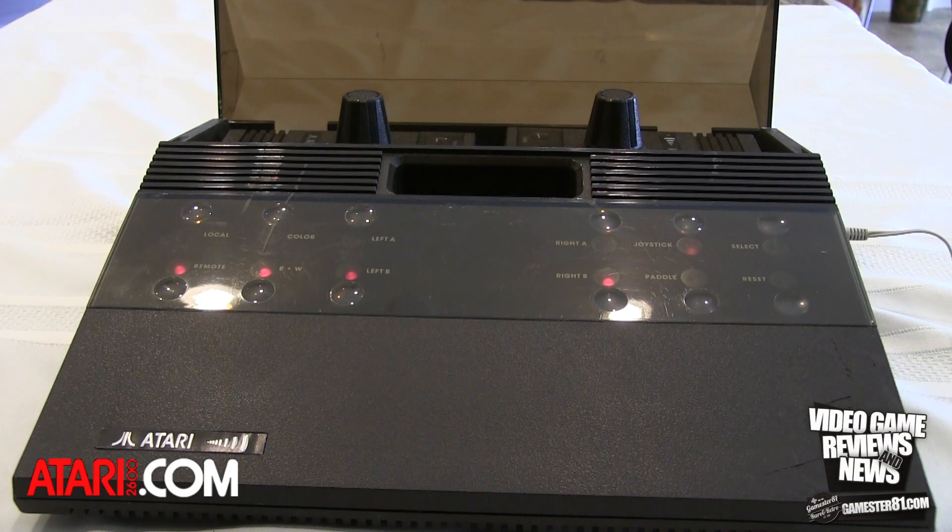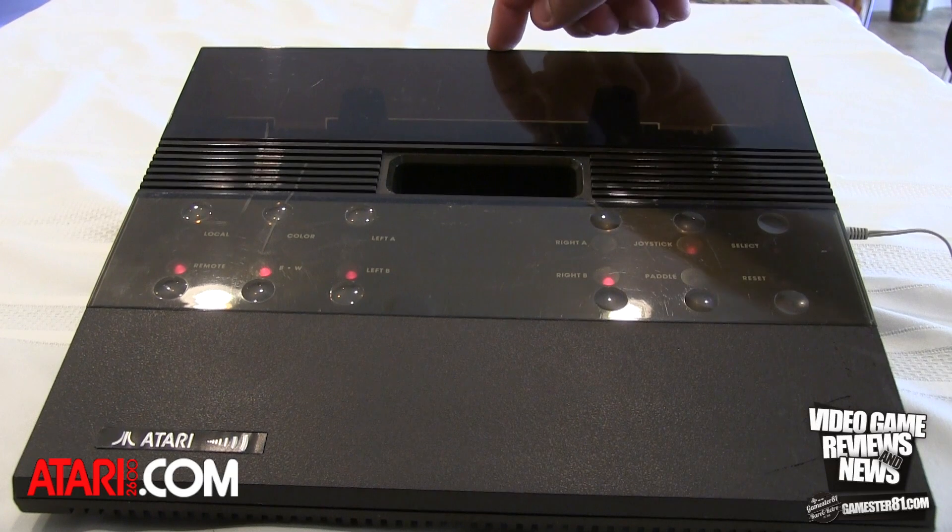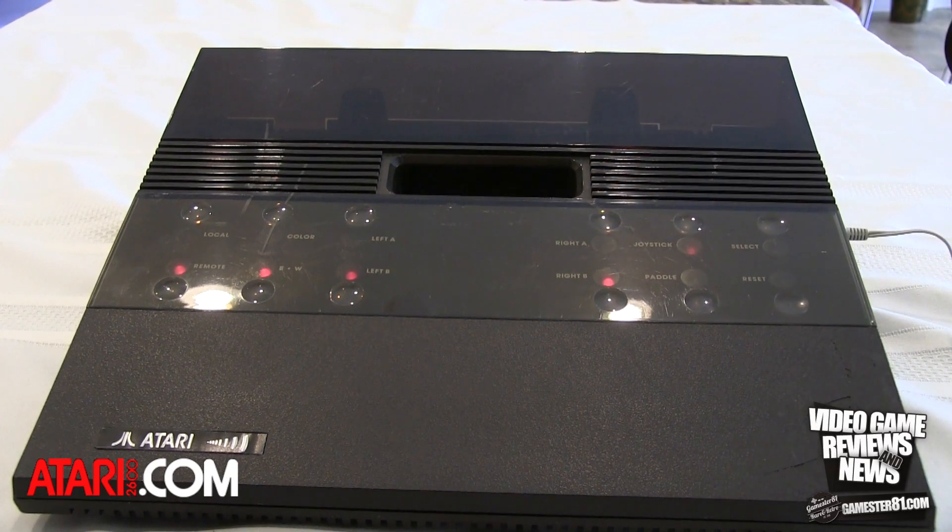One of the nice features about this particular unit, John, is the original dust cover being in place. These things are fragile, and I'm just surprised it didn't become damaged or broken after all these years. Unfortunately, there is a spot — you can see it in the video — where there's a crack that's been repaired in the front case. It still has all its parts, but it does have a wound at the front of the system.